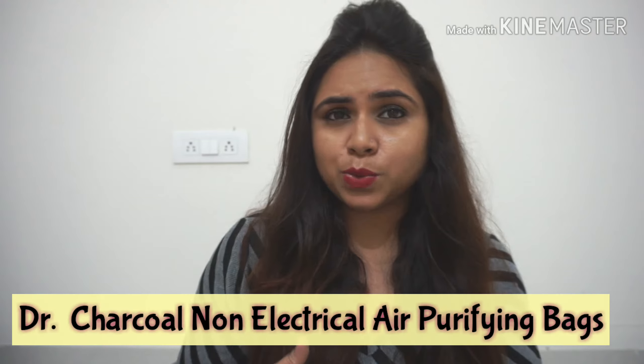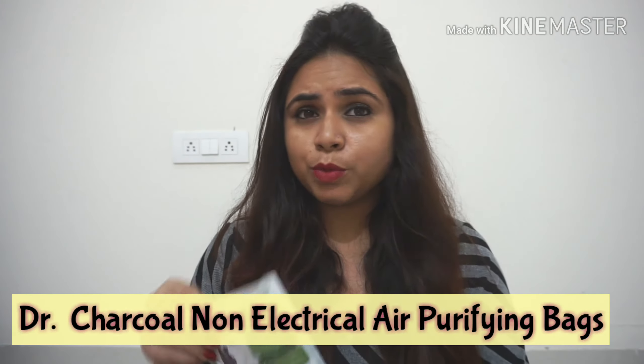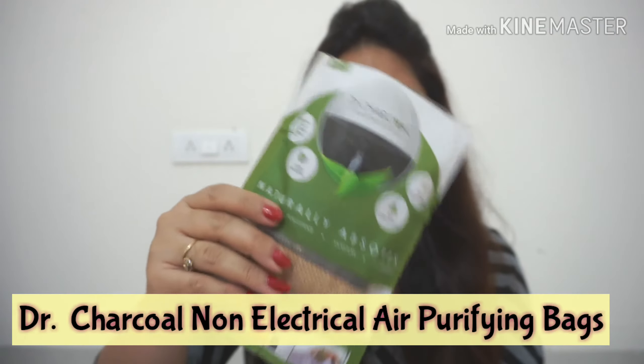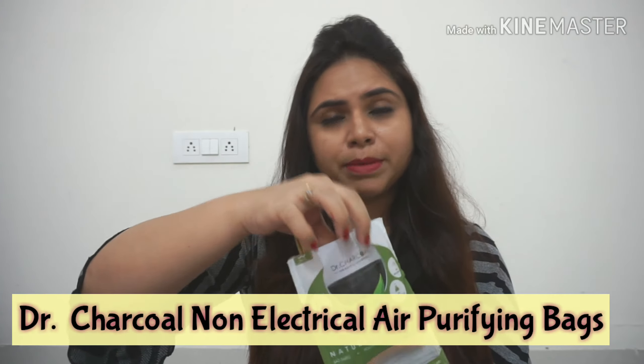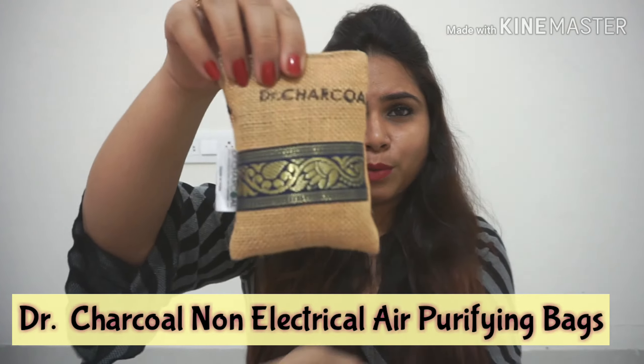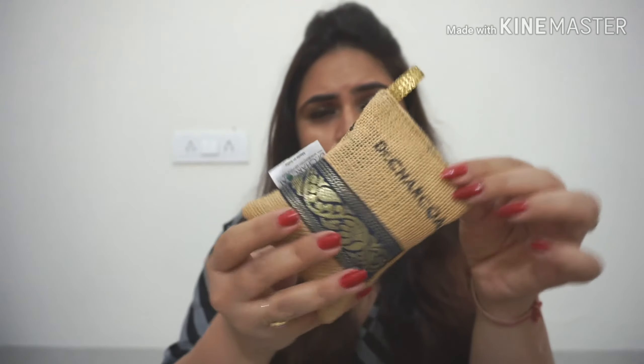I bought two bags — they do have bags in different sizes which I will explain later. I bought one small and one large. I'm going to show you — I bought the Dr. Charcoal Air Purifier Bag. They are non-electrical air purifier bags and they come in a jute form packing. You can clearly see it's in a proper jute form and the quality you can really feel by touching it.